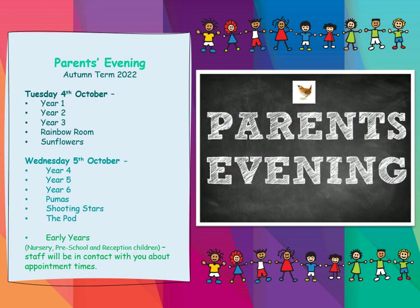Now for some information about this autumn term's Parents' Evening. Both parents' evenings this year are in October. Tuesday the 4th of October for years 1, 2 and 3, Rainbow Room and Sunflowers. And then Wednesday the 5th of October for years 4, 5 and 6 — Puma, Shooting Stars and the Pod.